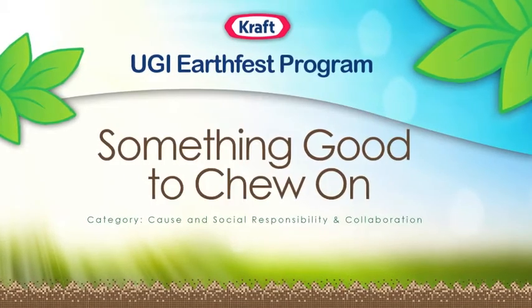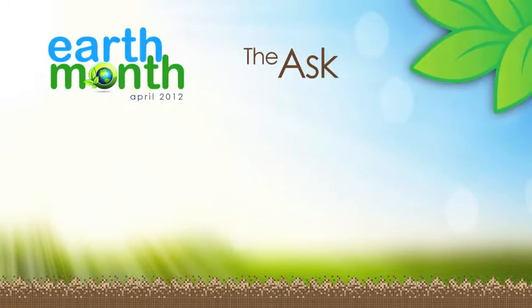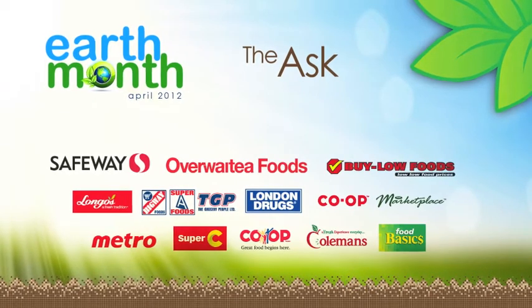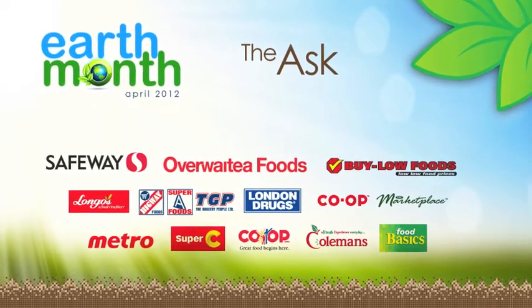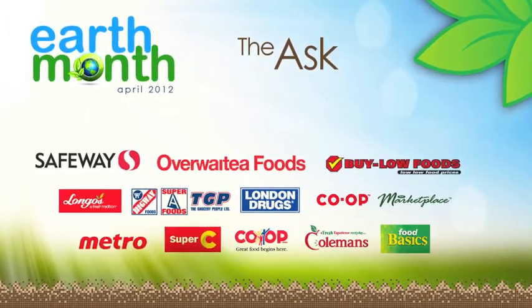United Grocers Incorporated and Kraft offers customers something good to chew on. We were tasked to develop an innovative and unique program that would leverage Earth Month, effectively driving sales and store traffic, all while bringing awareness to Kraft's environmental platform and initiatives.